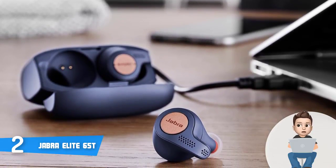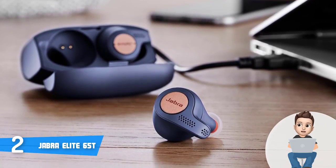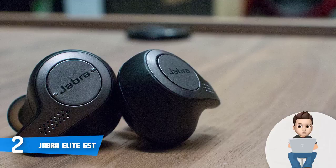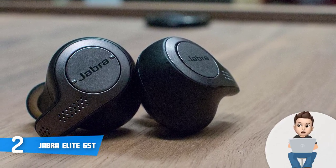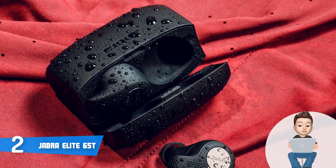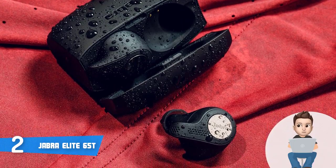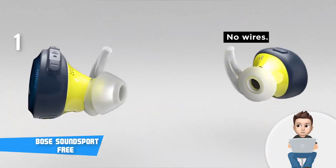The Jabra Elite 65t offers up to 5 hours of continuous listening and 15 hours with the additional charging case. Those who have purchased this product claim these are one of the best truly wireless headphones you can buy — they're highly satisfied with the compact design, call and voice quality, and great battery life. To conclude, you should definitely consider the Jabra Elite 65t as your next purchase because they look as great as they perform.